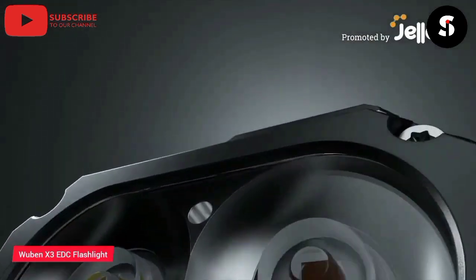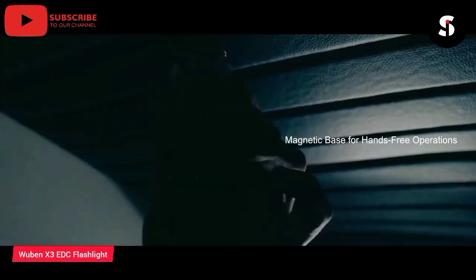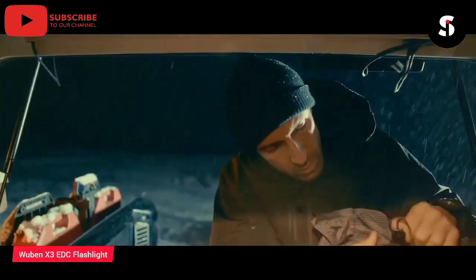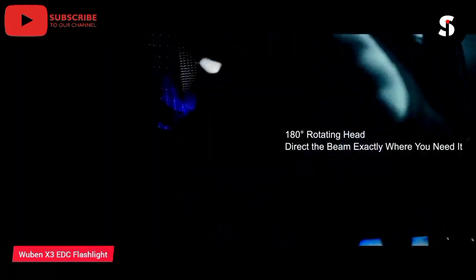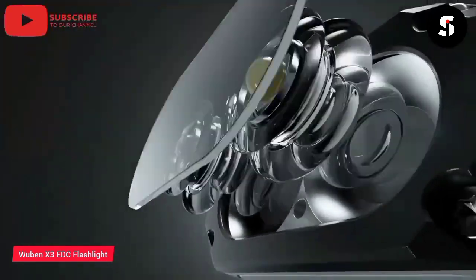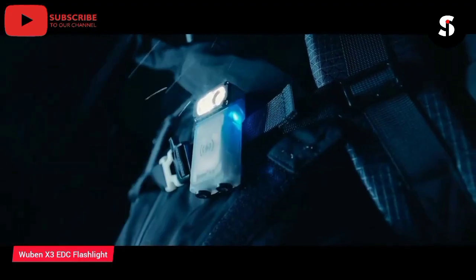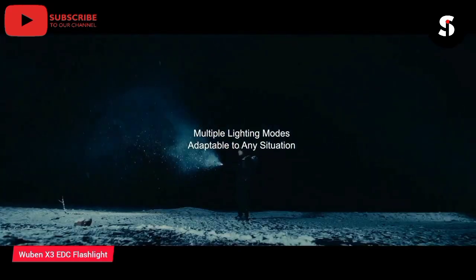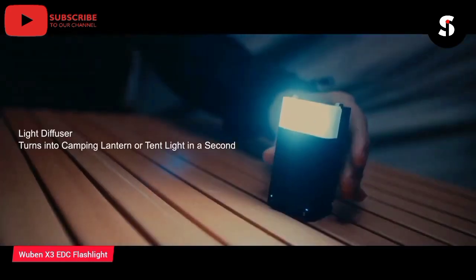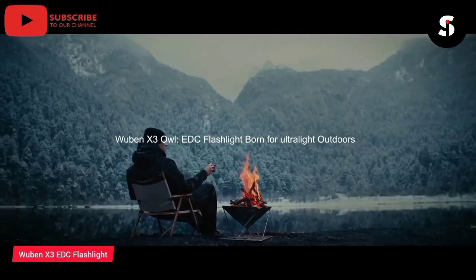The Wubbin Axe 3 EDC Flashlight is a high-performance flashlight designed for ultralight outdoor adventures. It is equipped with a powerful Cree XPL LED that provides up to 1200 lumens of brightness, making it ideal for illuminating your path. The X3 EDC flashlight is also incredibly lightweight, weighing in at just 1.55 ounces, making it easy to carry wherever you go. It is built to last with a durable aircraft-grade aluminum body that is waterproof and impact-resistant. The flashlight also features multiple modes including high, medium, low, and strobe, making it versatile for a variety of situations. The Wubbin Axe 3 EDC flashlight is a must-have for any outdoor enthusiast.